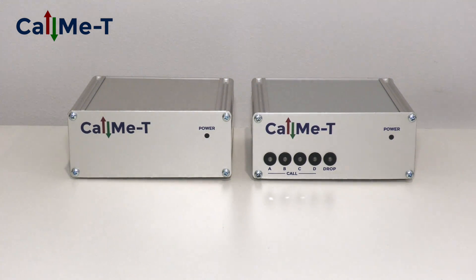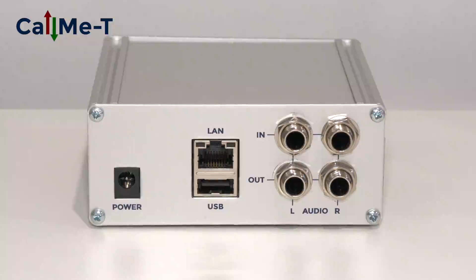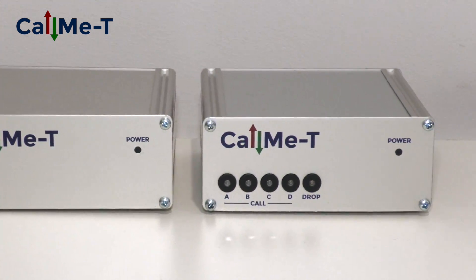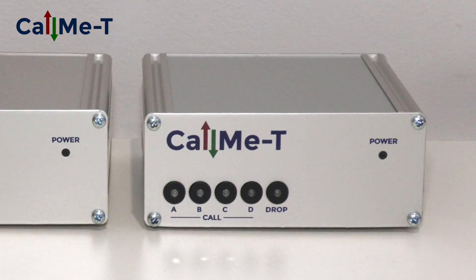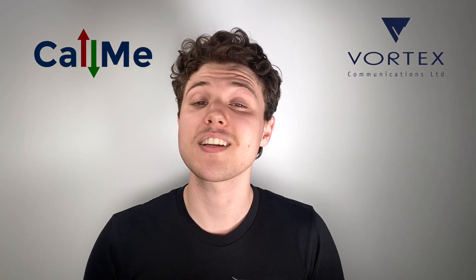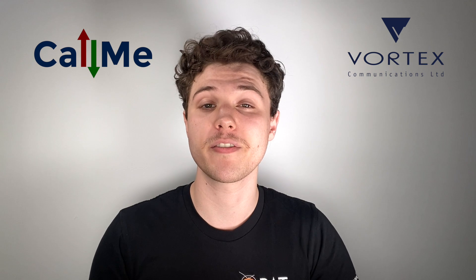The Call Me Tee boxes are Vortex's low-cost hardware codecs which are ideal for studios. Both boxes can support up to eight simultaneous calls, USB audio, Opus and G722, and audio in and out via balanced quarter-inch analog jacks. The TR variant also comes with front panel buttons that allow the user to quick dial without using the web interface. All of these incredible features are packed into a modest enclosure perfect for tabletop use.